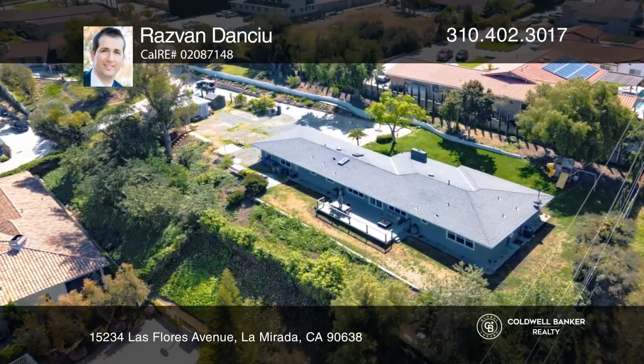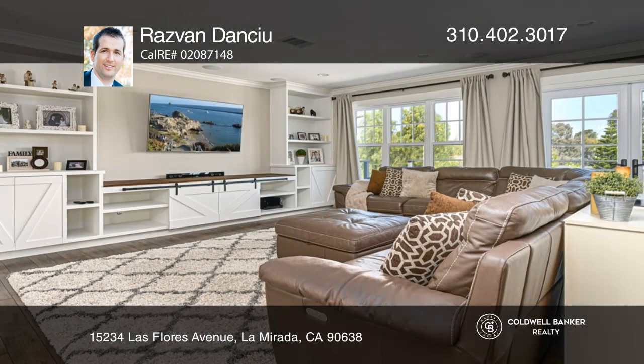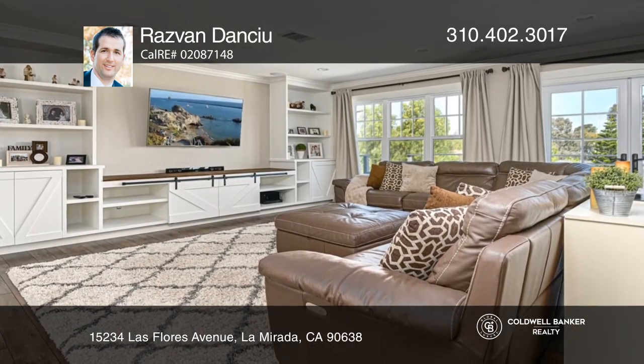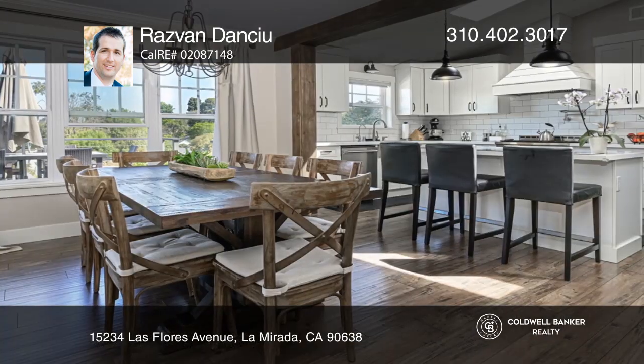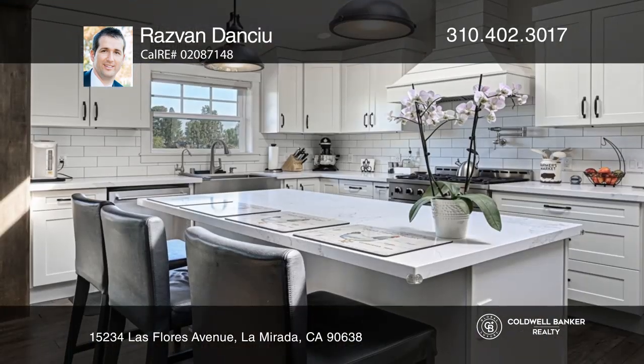Experience life amongst nature in this beautiful five-bedroom, three-bath, ranch-style home on an over a half-acre lot zoned for horses. A courtyard welcomes you into an open floor plan featuring a living room with a fireplace and built-in entertainment center.